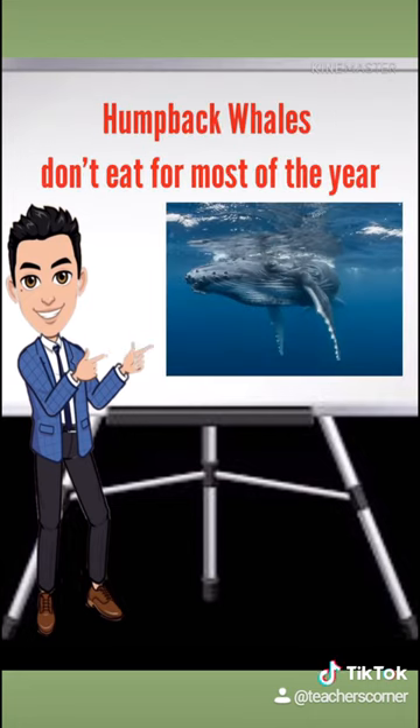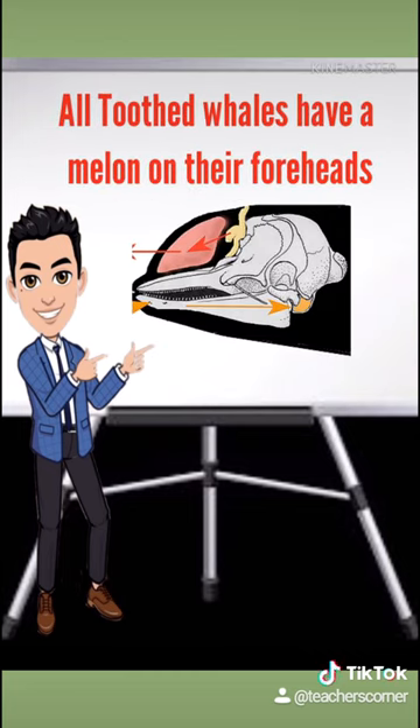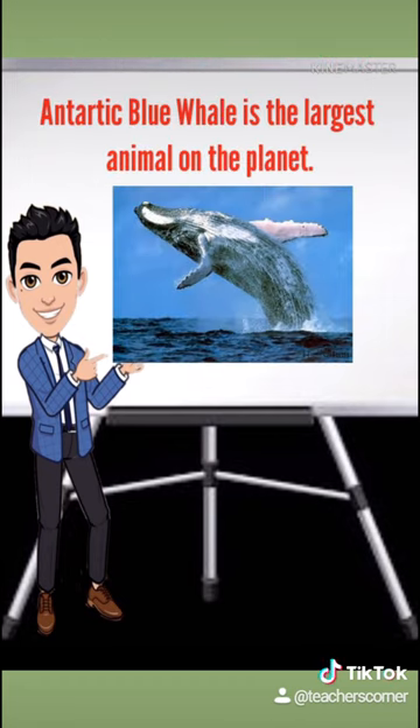Humpback whales don't eat for most of the year. All toothed whales have a melon in their foreheads — a mass of tissue which focuses the whale's calls, vital for communication and echolocation. Like bats, they use echolocation to navigate and find prey. The Antarctic blue whale is the largest animal on the planet and can consume about 3,600 kilograms of krill a day.